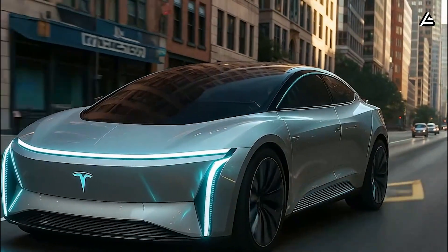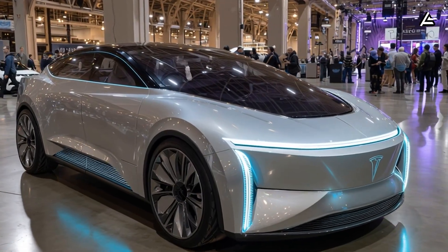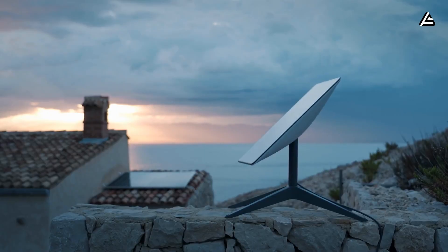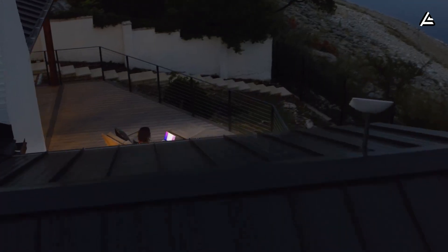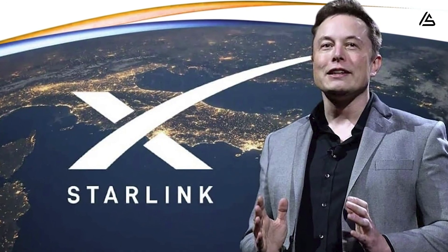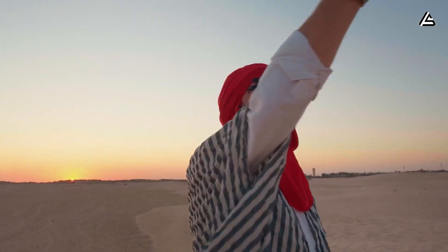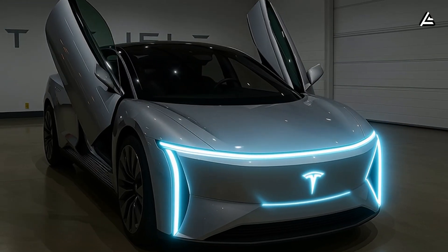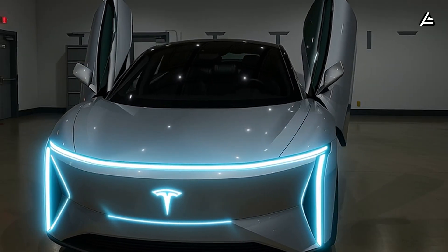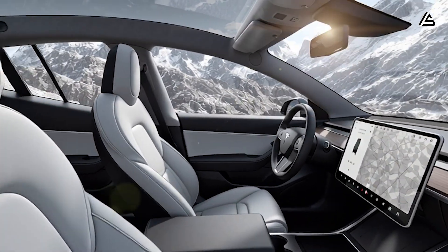In short, Tesla Model 2 Starlink is designed as a dedicated background connectivity layer for the vehicle system. It is not aimed at high speeds, does not serve entertainment purposes, and does not compete with home internet. Its real value lies in maintaining stable connectivity in situations where cellular networks often fail. This approach makes Tesla Model 2 Starlink the foundation for a more reliable phone-based control experience, rather than just a feature that sounds impressive on paper.